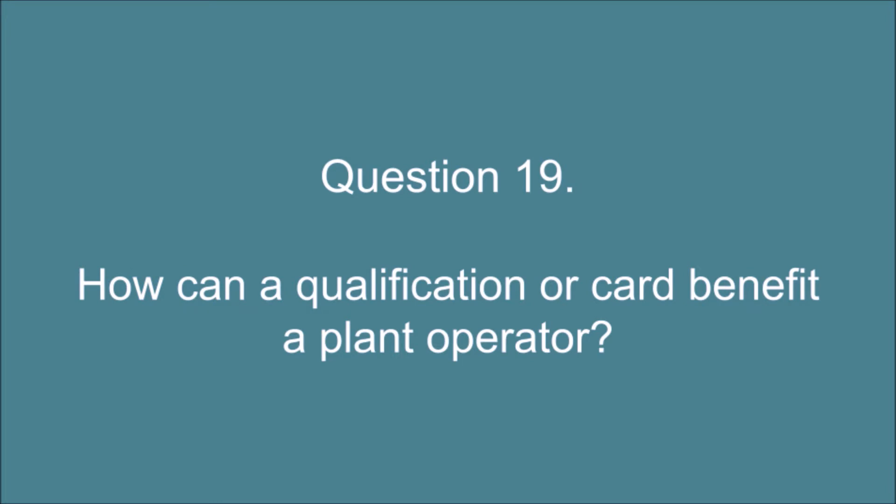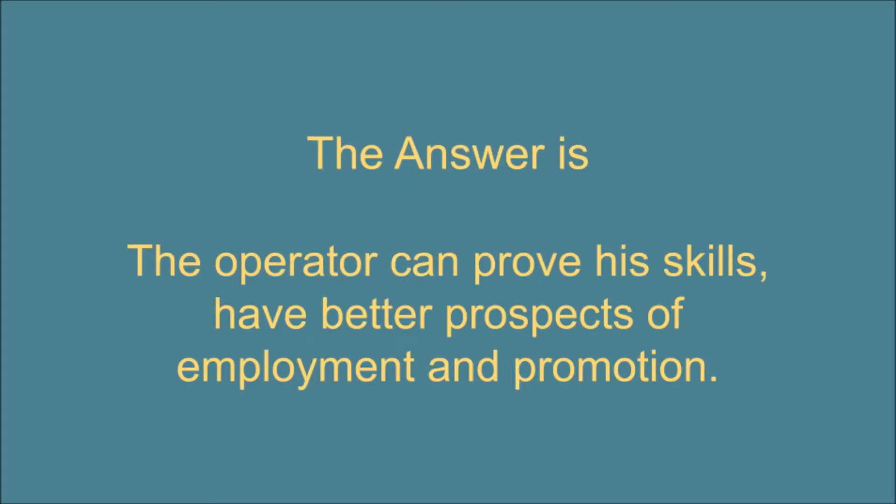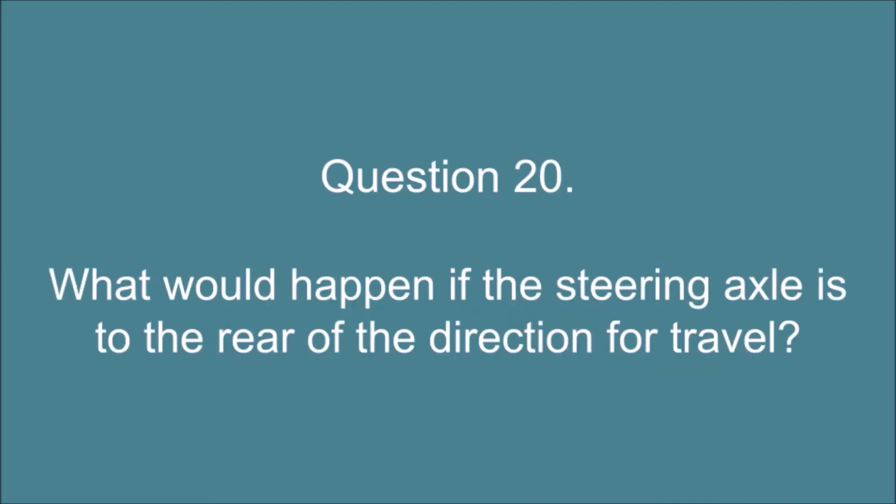Question 19. How can a qualification or card benefit a plant operator? The answer is: the operator can prove his skills, have better prospects of employment and promotion.